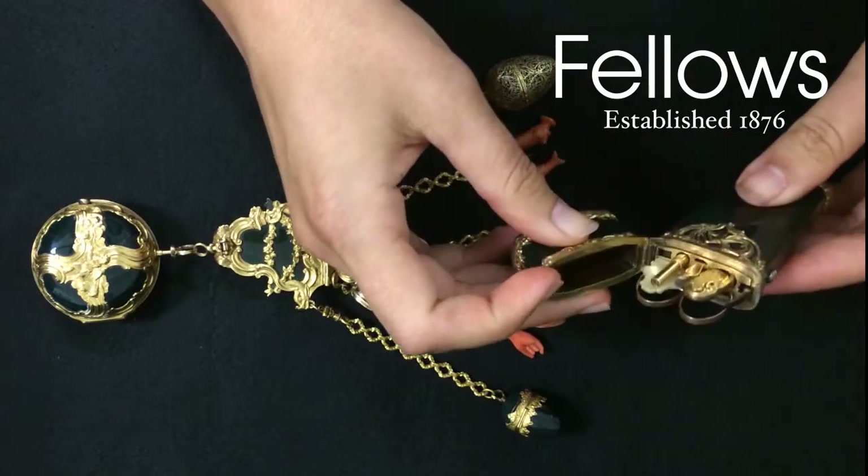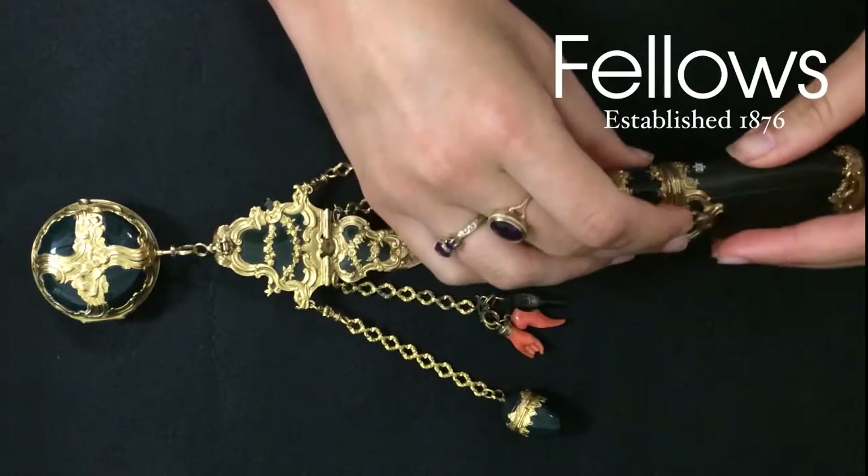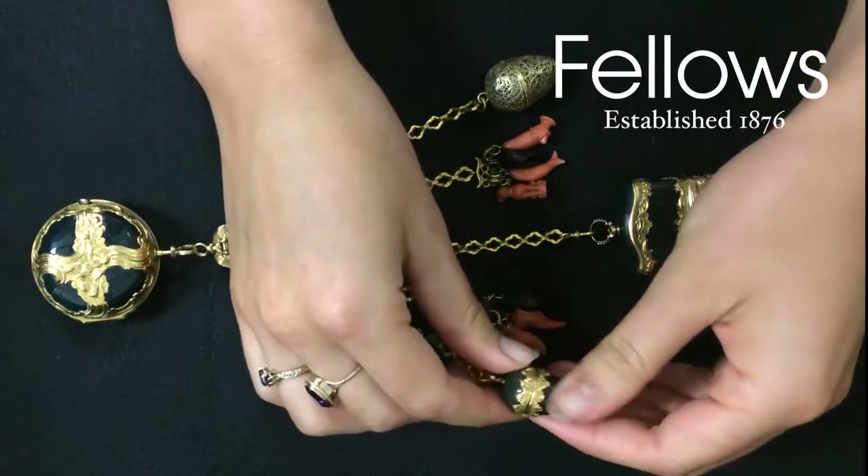The atouille has a diamond button and contains most of its original writing implements. The lot also features a period silver thimble in gold filigree case and various coral charms.